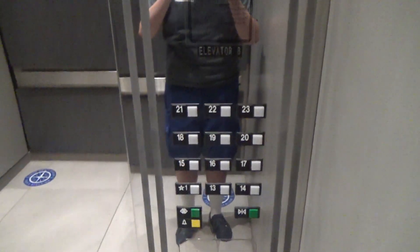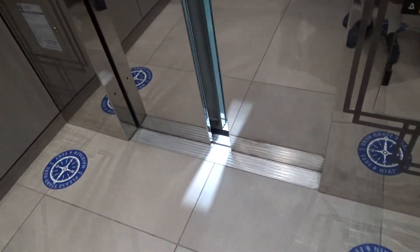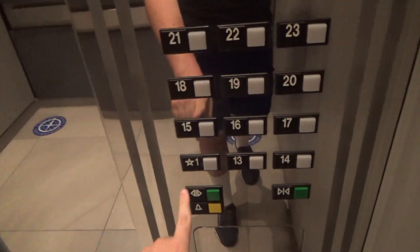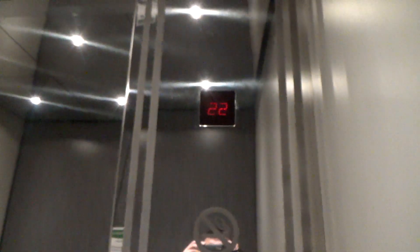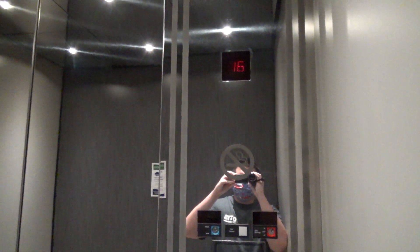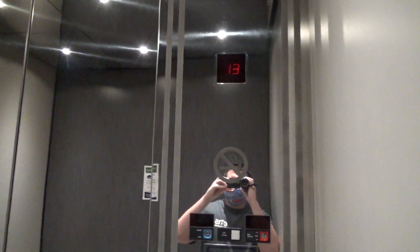Turn 23. They're currently getting modernized to destination dispatch, as you can see. Unfortunately, one is out. Whee! These are fast. Oh, we're in the express zone.